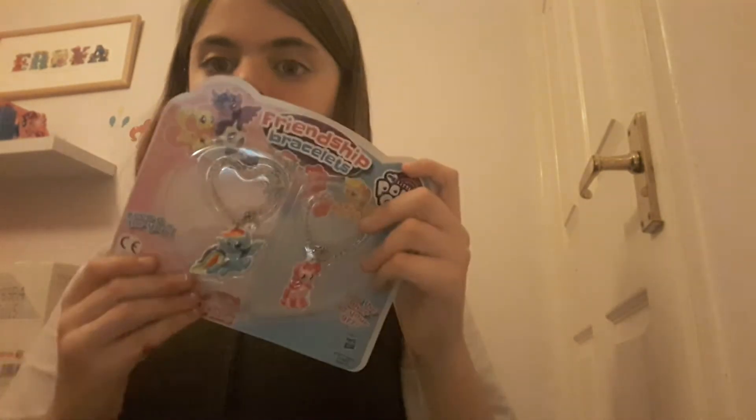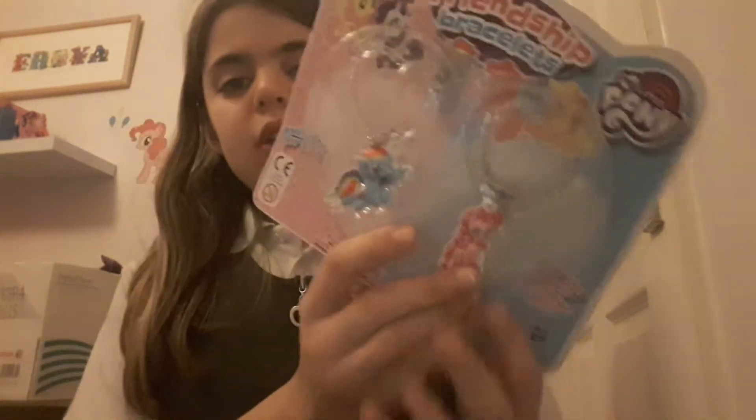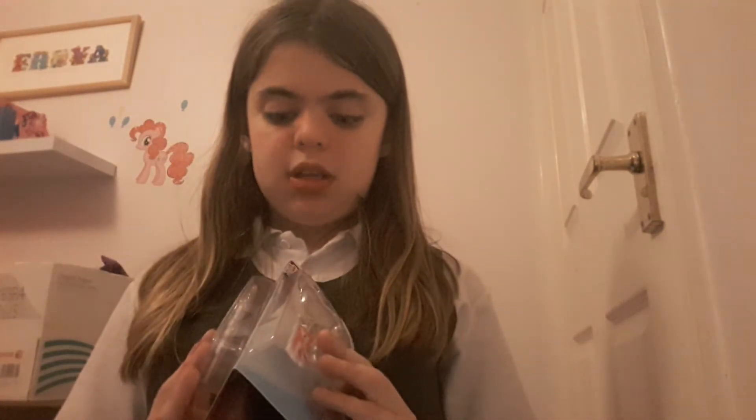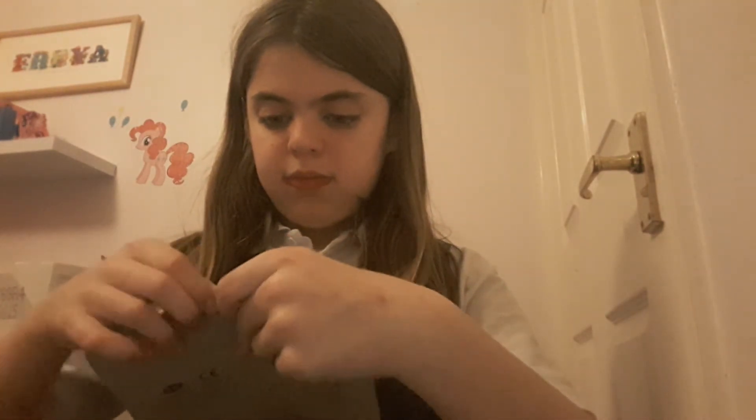And the final one - sounds like some things are in here. Same packaging as the other two. Oh, I haven't seen it - here it is, ready? Three, two, one - that's so awesome! It's a friendship bracelet! So I'm totally going to have this Rainbow Dash one and I'm going to give this one to my cousin who I never ever see. I'm going down to visit them - not far from London. I'm going to give her the Pinkie Pie friendship bracelet. You can split this in half, give one side to her and keep one for yourself.